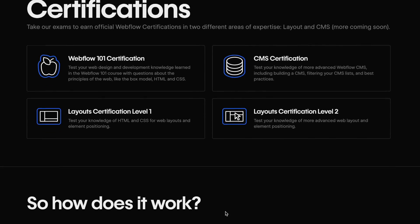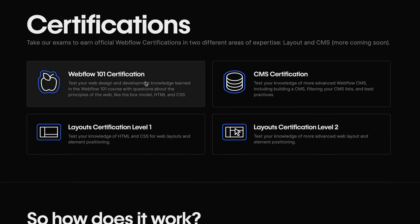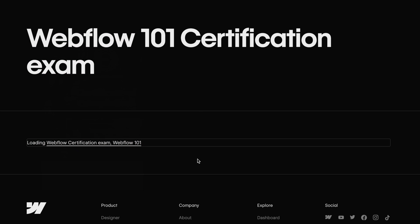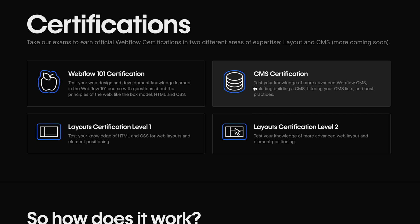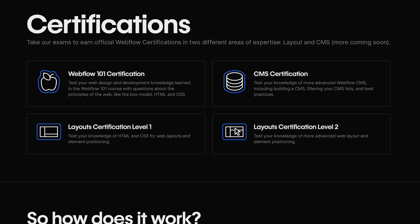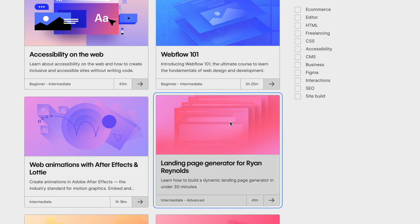There are a couple different certifications you can take — for example, the Webflow 101 I mentioned before. There is also a CMS certification and even a layout and positioning certification. You can find all of this on the Webflow University page. The further down you go with the certifications, the harder they become, so I would really recommend you start at the top with the Webflow 101 certification and then work your way down to the harder ones.